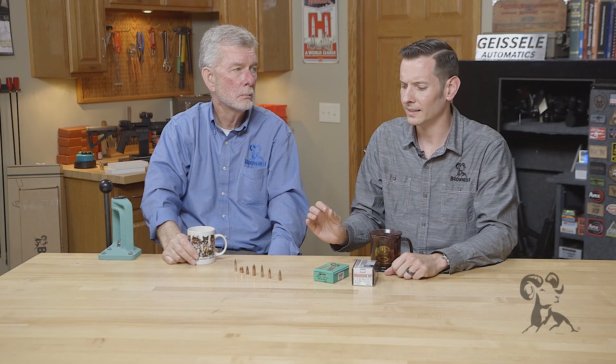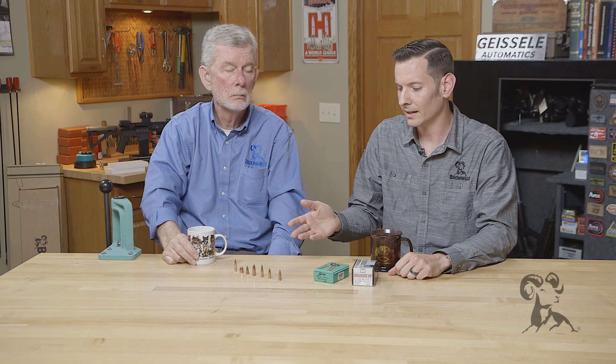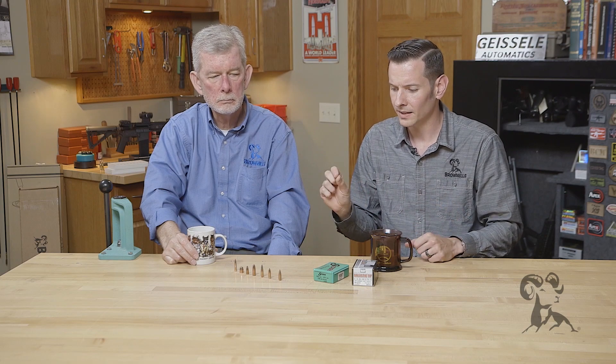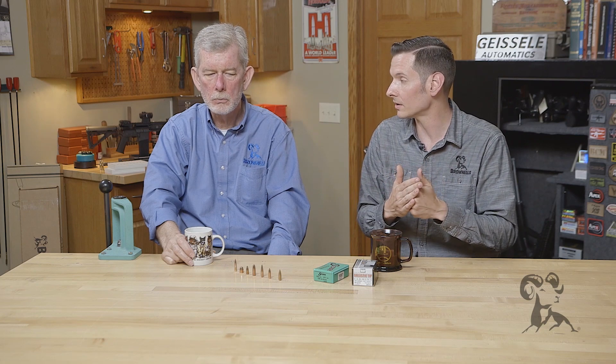Another thing to note is that higher BC bullets aren't always better in every scenario. Since a high BC bullet has the ability to cut through the air a lot better, it also has the ability to cut through the target a lot better. A higher BC bullet is pretty much always going to be better for target shooting, but if you're trying to stop thick-skinned game, typically your heavier, flatter nose bullet is going to transfer more energy into the target.